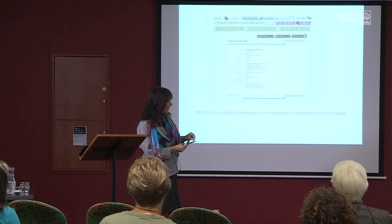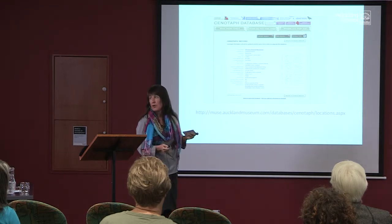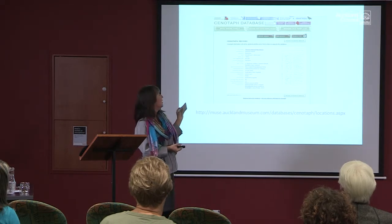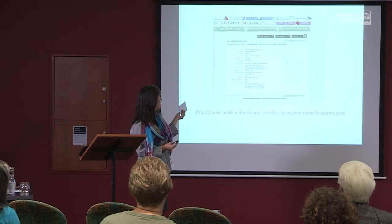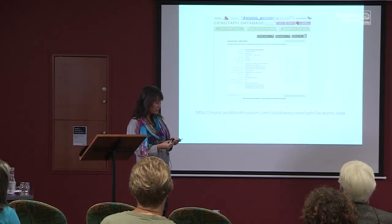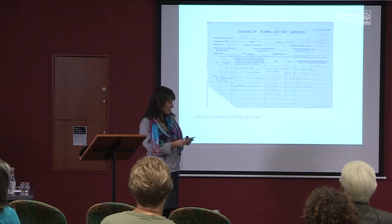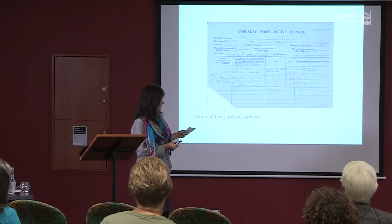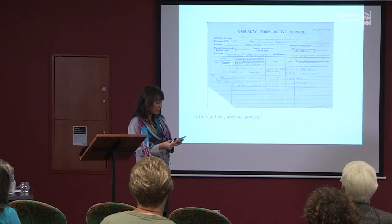For official records, I found the Cenotaph database — the site these days is bigger and you can actually add to it. The main piece of information I found was that he was on the vessel Tahiti. He left very late in the war, in July 1918 — as the war finished in November, he wasn't there for very long. But there was enough information to dig a whole lot further. I was able to find his army file on Archway, the New Zealand National Archives site, and it didn't take long to Google and find a picture of the Tahiti — the ship he went over on. He trained at Larkhill and Brockton but never actually made it to the Western Front because the war finished before he got there.